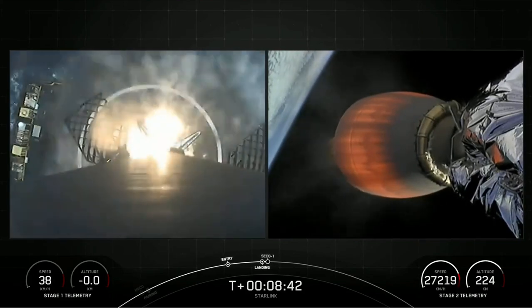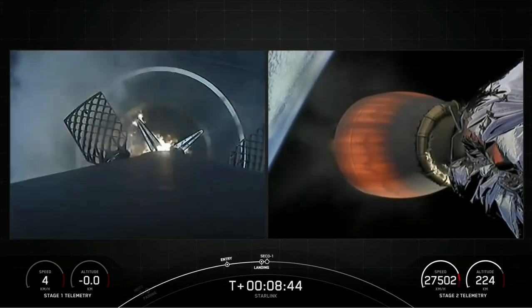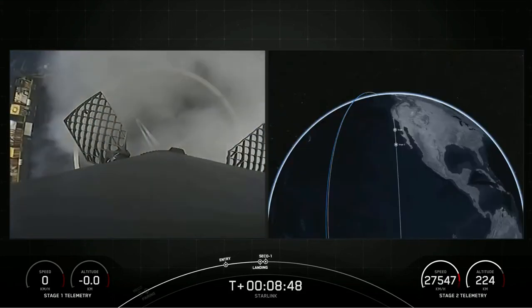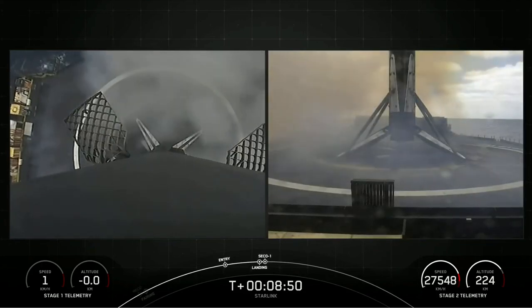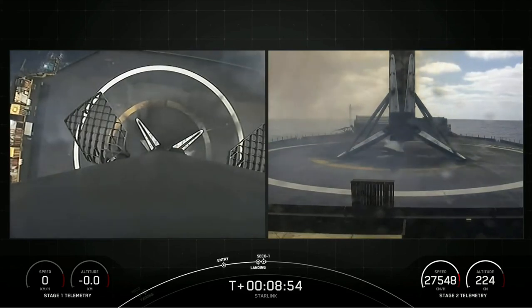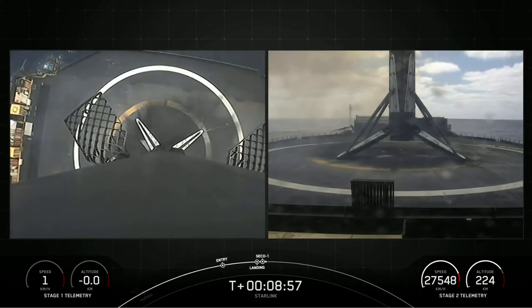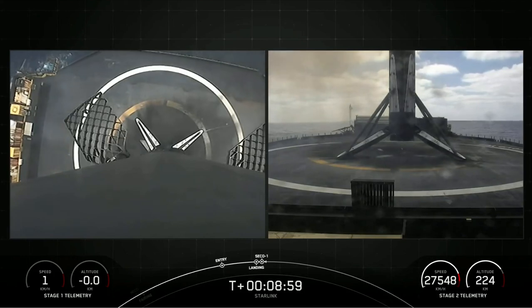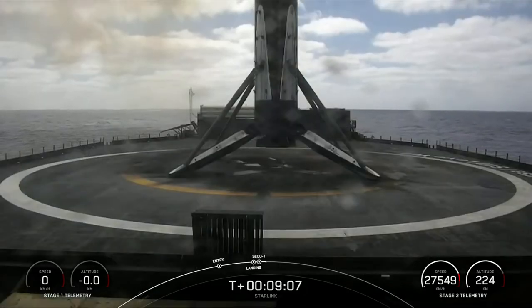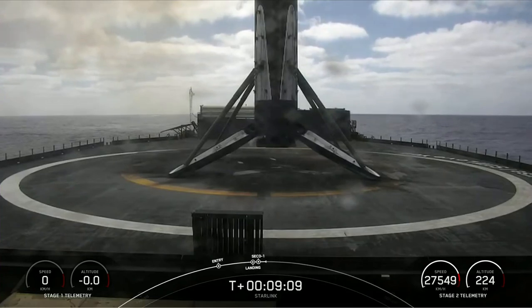Stage one landing leg deploy. Stage one landing confirmed. Falcon 9 has successfully landed on our drone ship, of course I still love you, in the Pacific Ocean. This marks our 176th overall landing of an orbital class rocket, including Falcon 9 and Falcon Heavy missions.